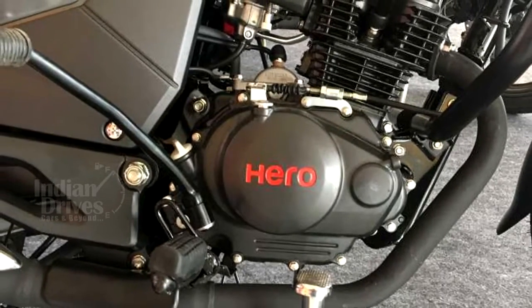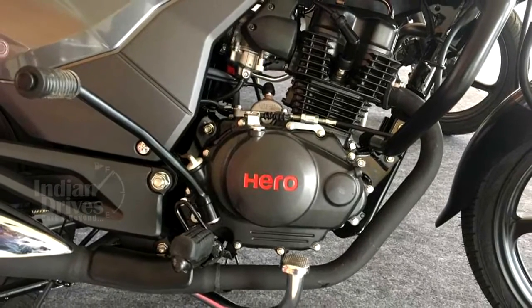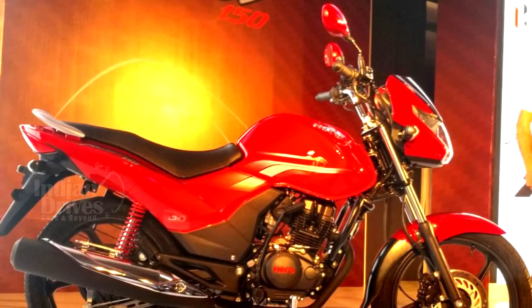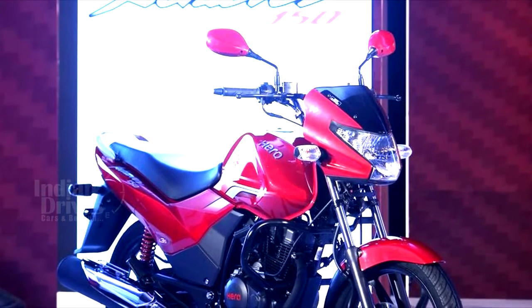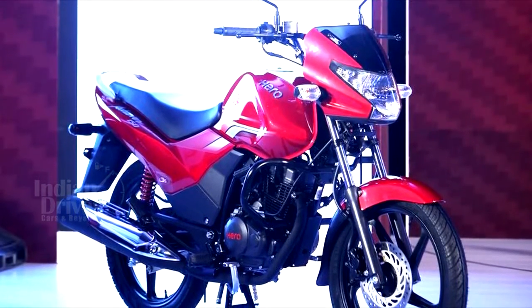The bike comes powered by a BS-IV compliant 149.1cc air-cooled single-cylinder engine capable of producing a peak power of 13.4 hp and a peak torque of 12.8 Nm. The engine has been mated to a 5-speed transmission. The Achiever 150 can do 0-60 kmph in just 5 seconds.